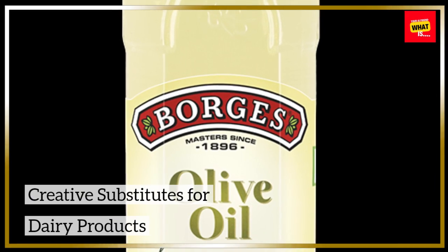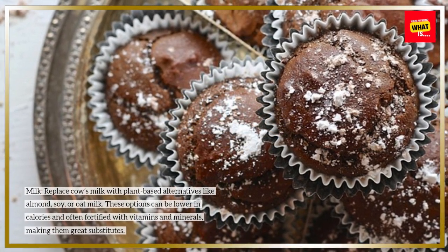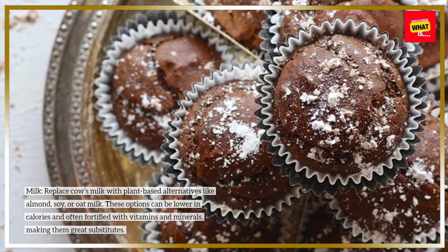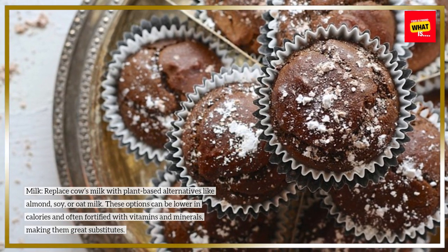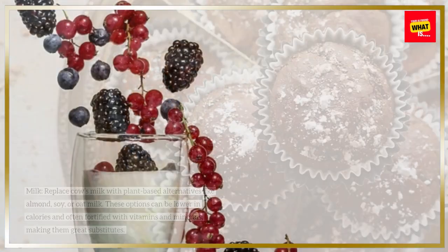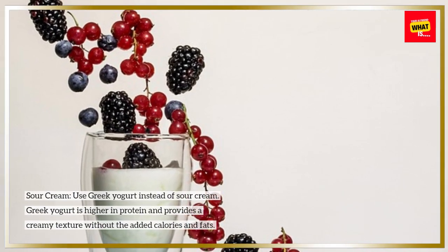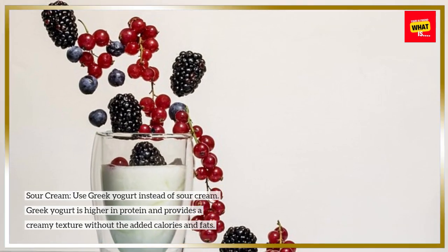Creative substitutes for dairy products. Milk: replace cow's milk with plant-based alternatives like almond, soy, or oat milk. These options can be lower in calories and often fortified with vitamins and minerals, making them great substitutes. Sour cream: use Greek yogurt instead of sour cream. Greek yogurt is higher in protein and provides a creamy texture without the added calories and fats.